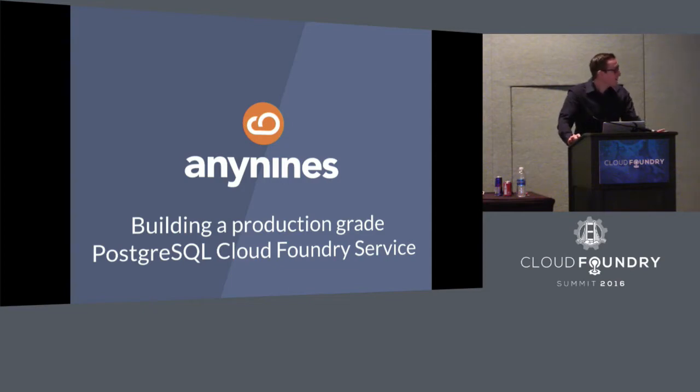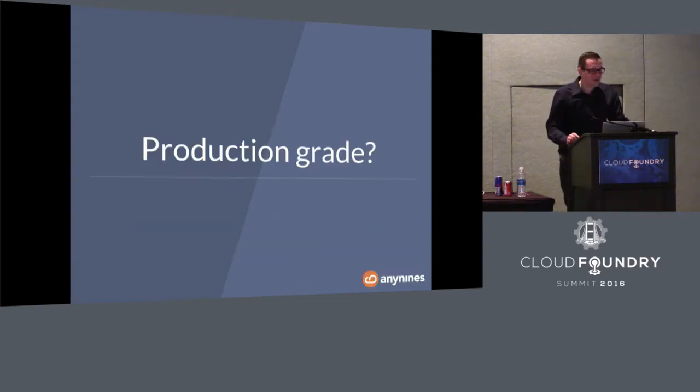The talk is going to be about building a production-grade Postgres Cloud Foundry service, which leads us to the question: what does production-grade mean? With the variety of customers we've been working with in the past, we've seen various definitions of production-grade. For this talk, we'll go with the definition we at Any9s have been using.